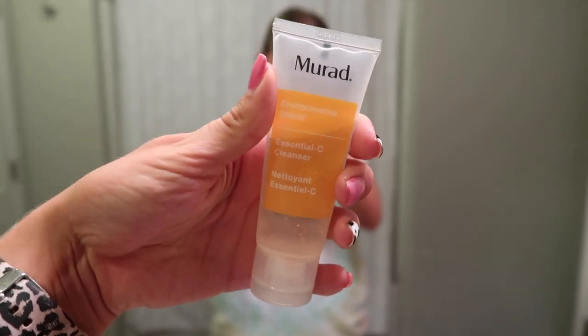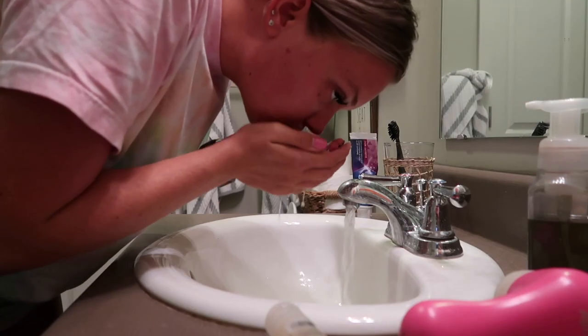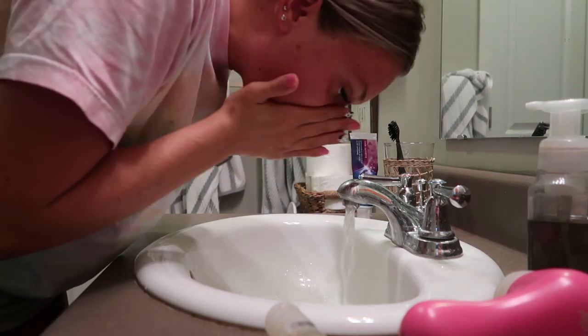Then it is time to wash my face and brush my teeth. This is the cleanser I've been using lately — I absolutely love it. I got it in a sample from an Ipsy box, I believe. If you follow me on Instagram, you know I have been working through all of my sample products, and this has been one of my favorite ones I've used.